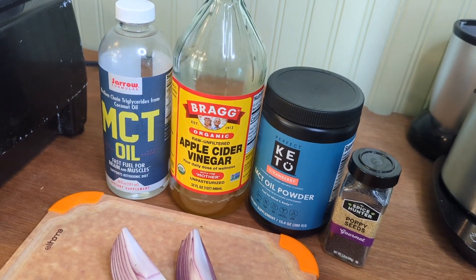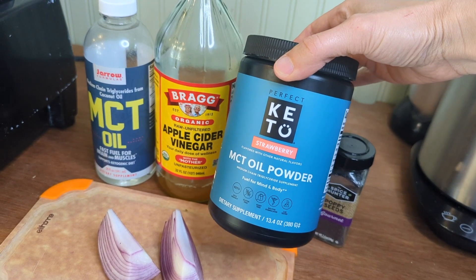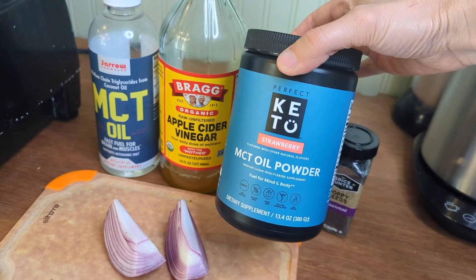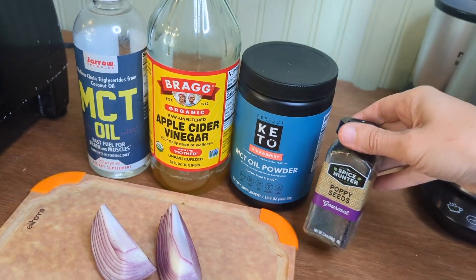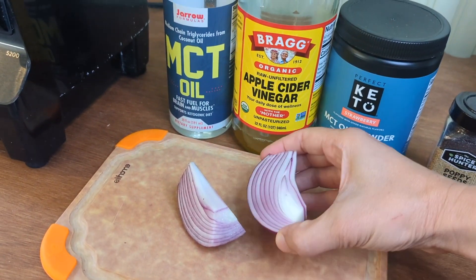Then I'm going to use some apple cider vinegar, and for the strawberry flavor and the sweetness I'm going to be using the strawberry MCT oil powder from Perfect Keto. I imagine the strawberry collagen powder would work here as well, and then I have some poppy seeds of course and about three ounces of red onion.